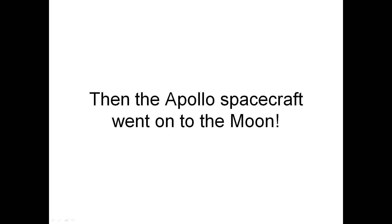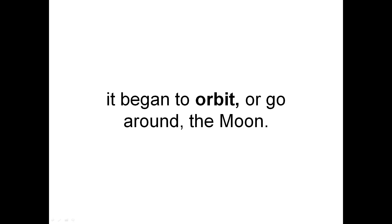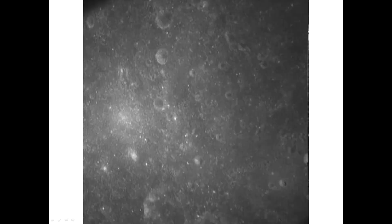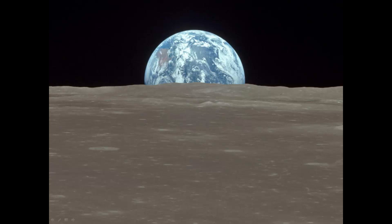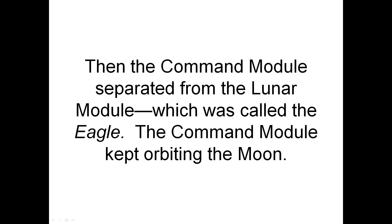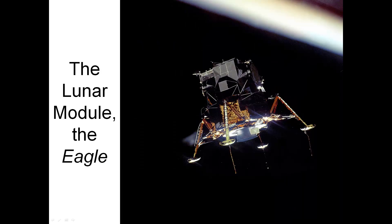Then the Apollo spacecraft went on to the Moon. When the spacecraft arrived at the Moon, it began to orbit, or go around, the Moon. They could see the Earth from the Moon. Then the command module separated from the lunar module, which was called the Eagle. The command module kept orbiting the Moon. And this is the lunar module, the Eagle.